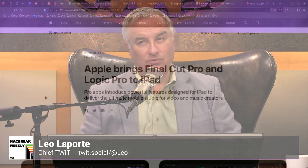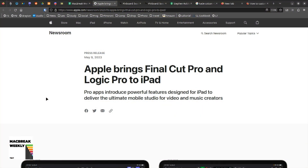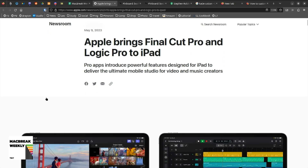Apple is bringing Final Cut Pro and Logic Pro to the iPad. You will have to buy it anew — in fact, it's a subscription: five bucks a month for each, a mere $60 a year. I think that's a good deal.